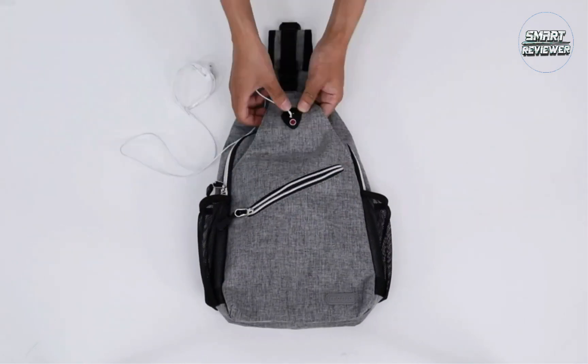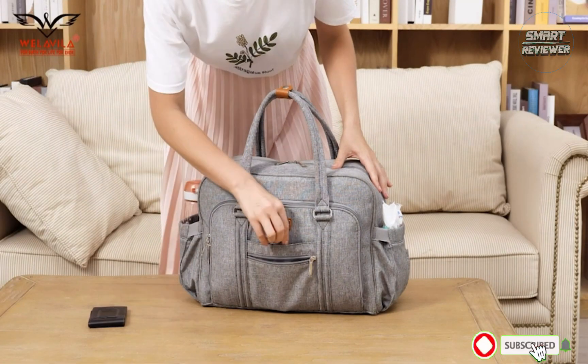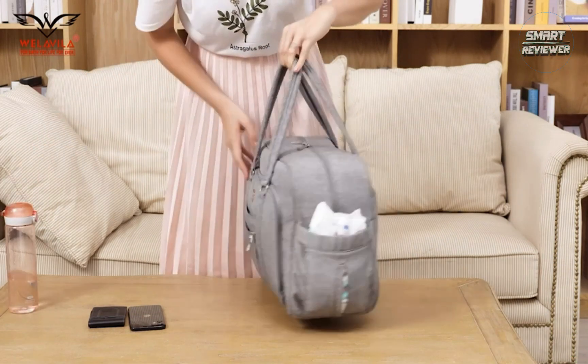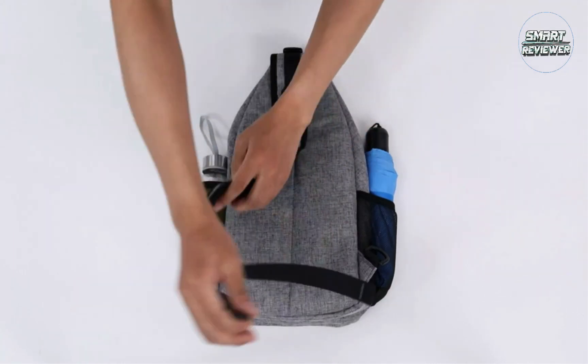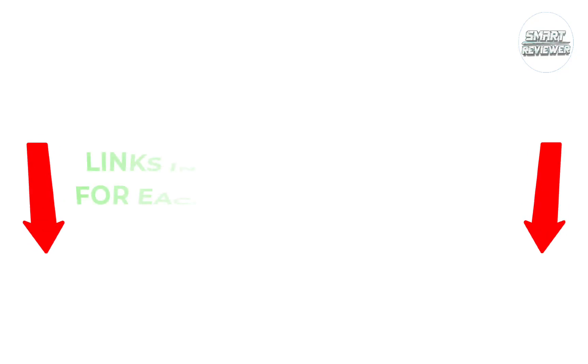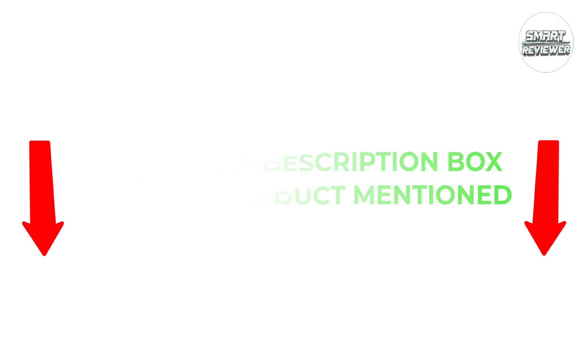There are many products available to choose from among the best crossbody bags, each with different characteristics, benefits, and prices. To help you make a perfect decision, I did deep research, read tons of reviews, and compiled a list of the best crossbody bags from reputable brands. If you want to know about the price and other information, be sure to check the description. So without any further delay, let's jump into the video.